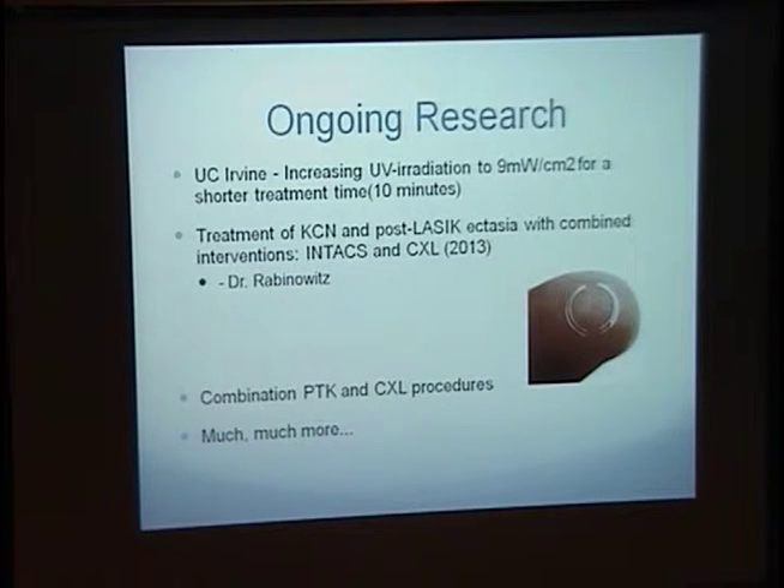There's also ongoing research at various locations. Dr. Gaster is working on adjusting the dosage of strength in addition to time of exposure with UV radiation. And Dr. Rabinowitz is treating keratoconic patients and post-LASIK ectatic patients with Intacs and corneal cross-linking, showing very promising data with roughly two to three diopters of flattening in the cornea post-therapy.